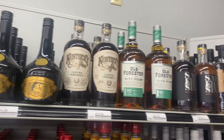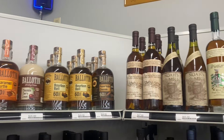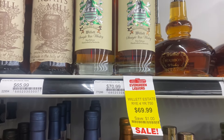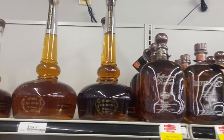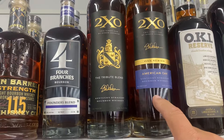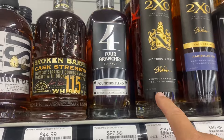All right, here we are at the first stop in Kentucky. Some Willetts up there - Rye, Pot Still, 2XL. If you haven't tried that one, it's pretty good. Tribute Blend - I haven't seen that one.